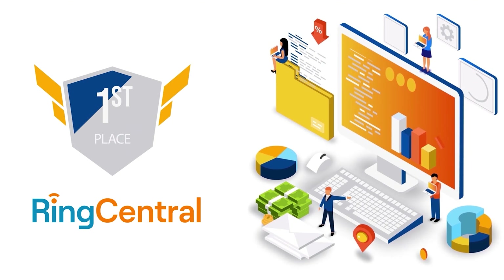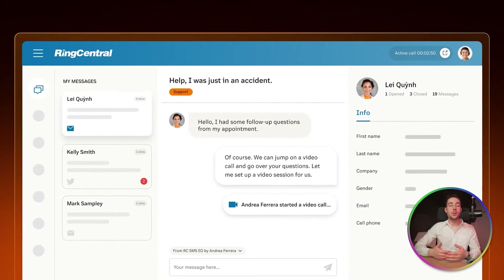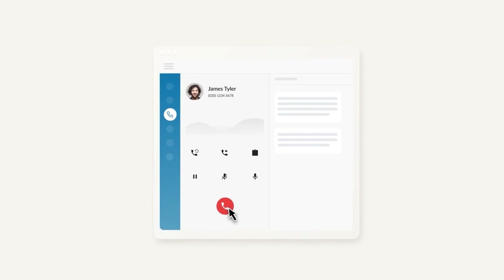Our number one pick is RingCentral. RingCentral is a well-known and well-loved virtual phone system established over two decades ago. The system provides unlimited text messages, faxes, VoIP, and web conferencing combined into one polished platform, with apps for desktop and mobile. The service also lets you add as many phone numbers, lines, and extensions as you want. Everything is easily accessible using the comprehensive desktop and mobile apps, except admin tools and reporting, which are only available through your browser.